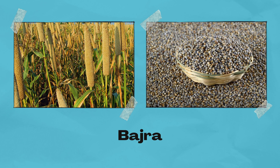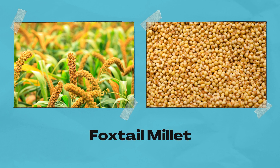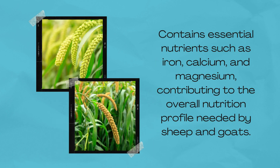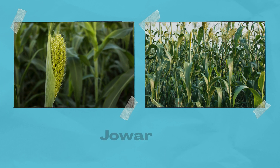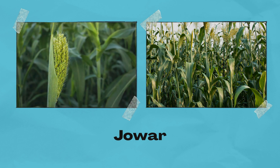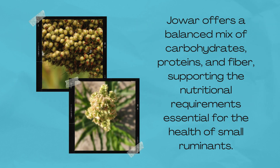Bhajra, rich in fiber, aids in maintaining healthy digestion for sheep and goats, ensuring their digestive health. Foxtail millet contains essential nutrients such as iron, calcium, and magnesium, contributing to the overall nutrition profile needed by sheep and goats. Lastly, Joar offers a balanced mix of carbohydrates, proteins, and fiber, supporting the nutritional requirements essential for the health of small ruminants.